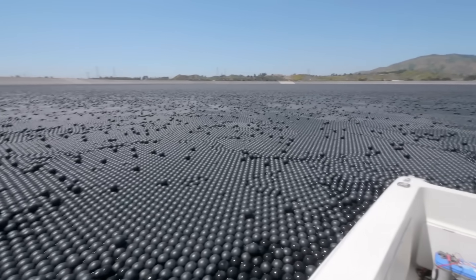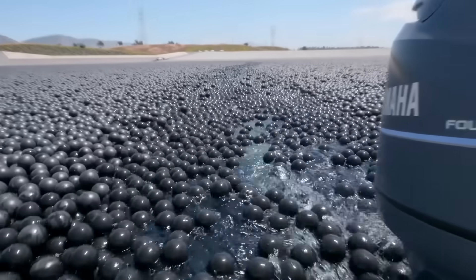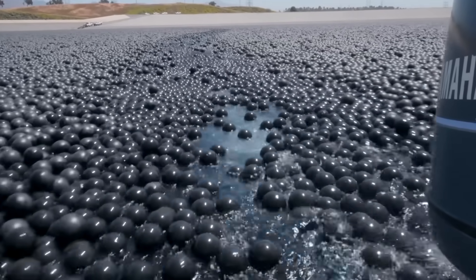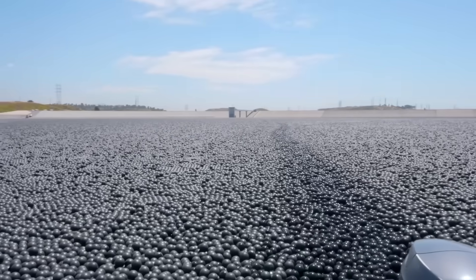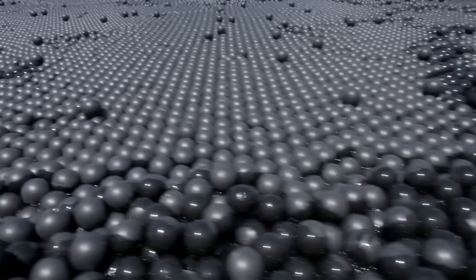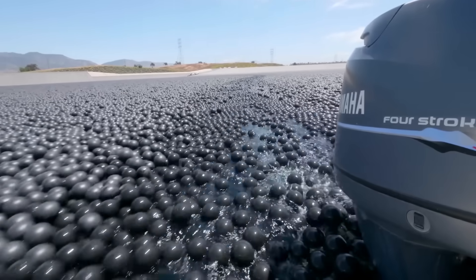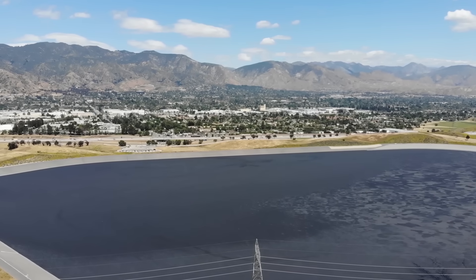For the team that oversees the reservoir's maintenance, this feature makes it a bit trickier to navigate the length of the dam without feeling like you're wading through knee-deep mud. You can probably imagine that with 96 million shade balls spread across 175 acres, it is hard to believe that there's 40 to 50 feet of water below the giant ball pit. But why is LA choosing to make their reservoirs look like a huge boba tea, and why are other cities following suit?